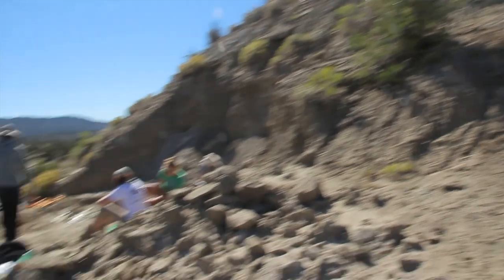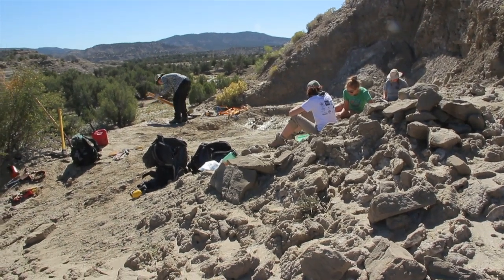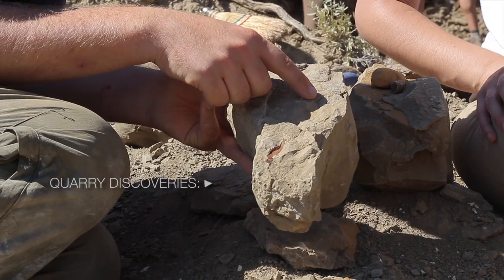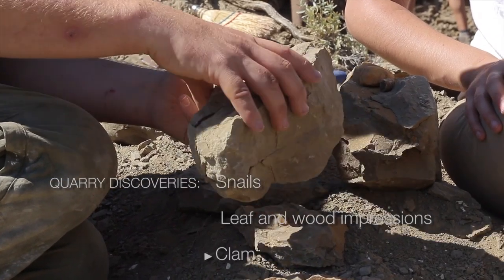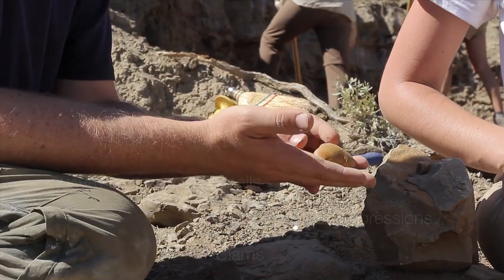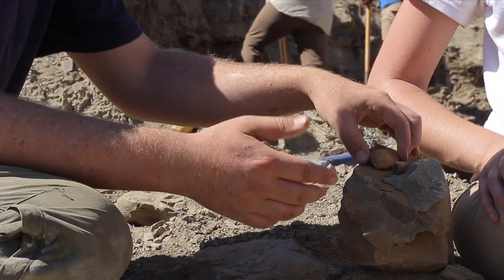We found lots of other fossils near our dinosaur. We don't just want to find the dinosaur fossils themselves — we want to find other fossils as well, because they help us infer about the habitat. For example, here we have a little snail, a larger snail, some leaf and wood impressions, and a clam. All these fossils tell us that this was a habitat in and around fresh water.